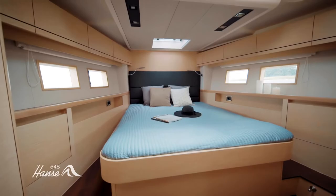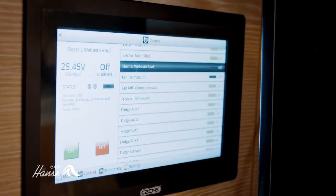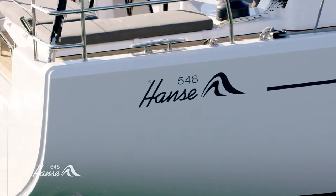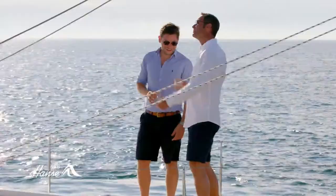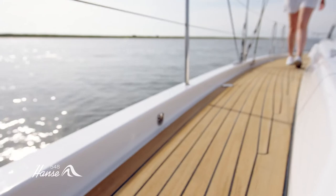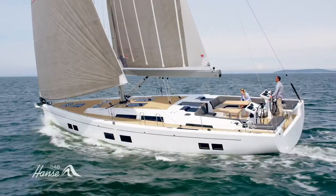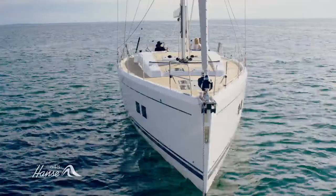The silent master cabin blocks out noise to guarantee the best rest and relaxation for the owner. Via a smart boat system, important functions can be centrally controlled using the touch panel or tablet. The Hansa 548 promises first-class lounge comfort for owner and guests, with an extensive, puristic free deck — free of winches and ropes — offering a perfect harmony of relaxation and socializing.